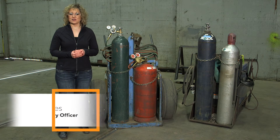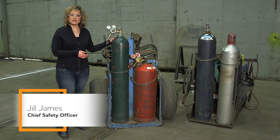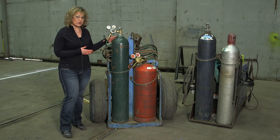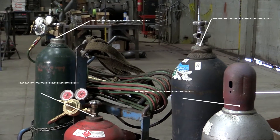Compressed gas cylinders are very common to find in almost all work environments, whether it's in a manufacturing facility or at the local pizza parlor where someone's filling helium balloons. Now whether they're filled with fuel gas, oxygen, or an inert gas, the hazards are all the same with them.